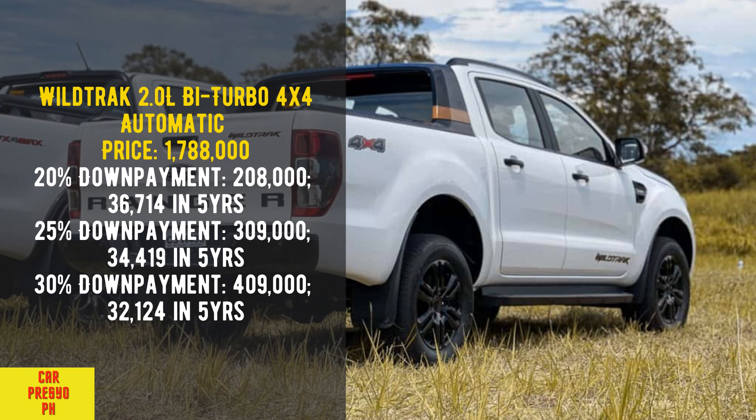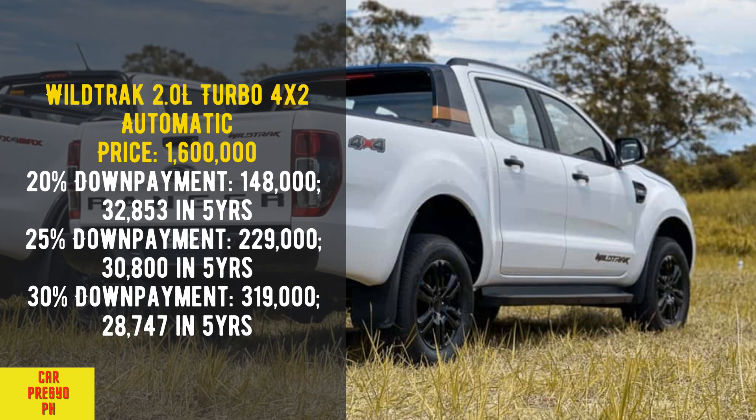Wildtrak 2.0 Liters Bi-Turbo 4x4 Automatic. Price: 1,788,000. 20% down payment: 208,000 — 36,714 per month in 5 years. 25% down payment: 309,000 — 34,419 per month in 5 years. 30% down payment: 409,000 — 32,124 per month in 5 years.